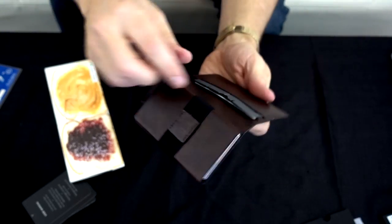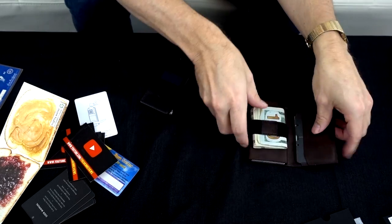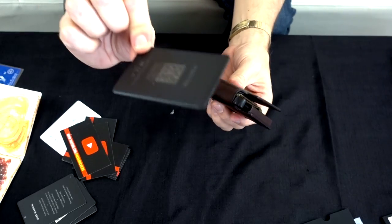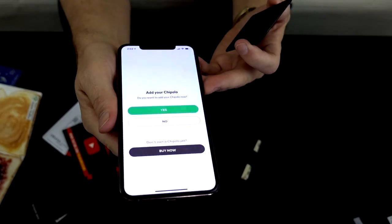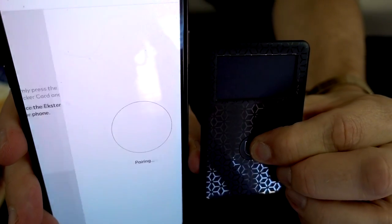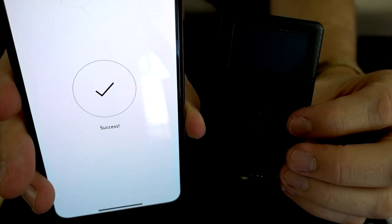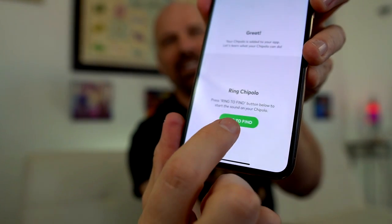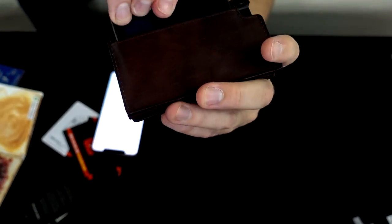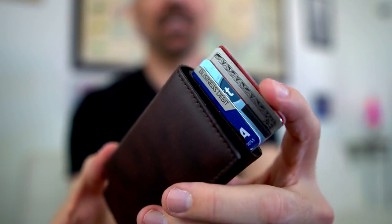I've got my four most-used cards in the main slot, my ID, and cash. I wasn't able to put everything in here, and I still have the tracking card to set up. First you download the app, then firmly press the button — and I found it, it connected. I like when technology works right the first time. It says you can ring to find it, and there's a pocket in the back to fit the tracking card. I do like that — very nice.